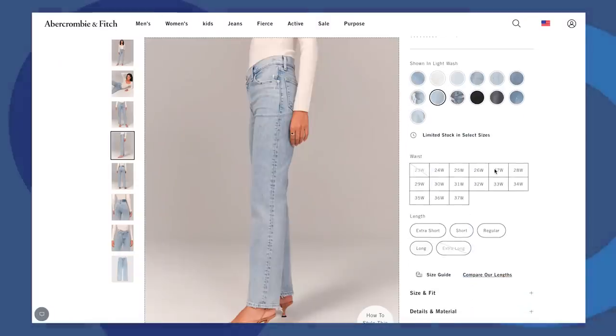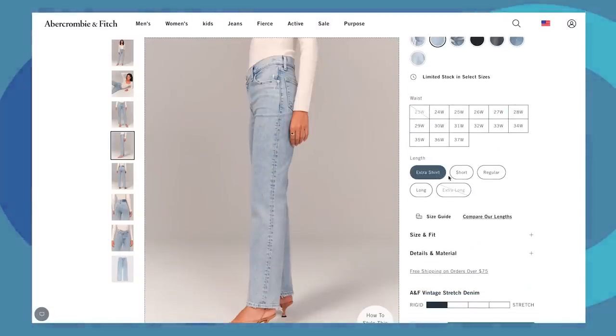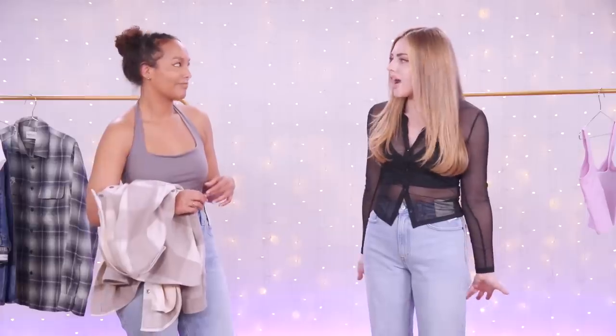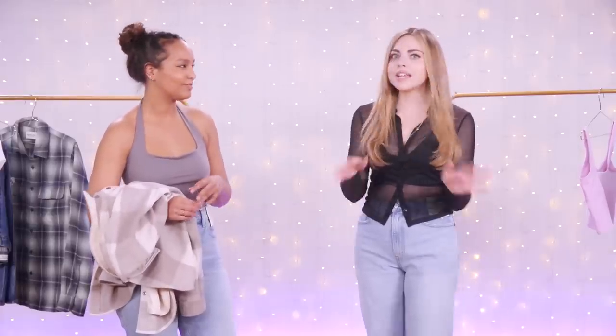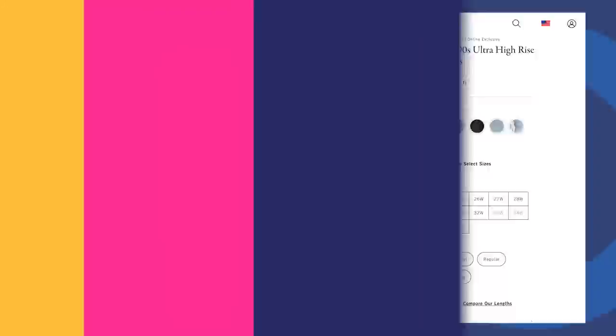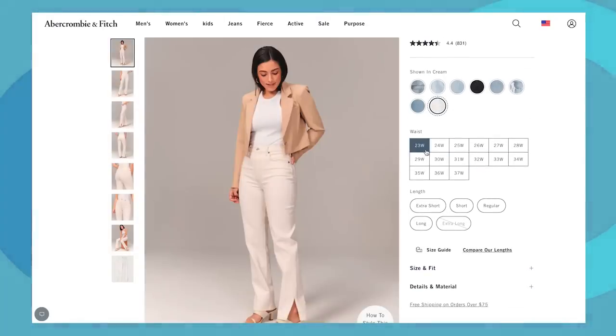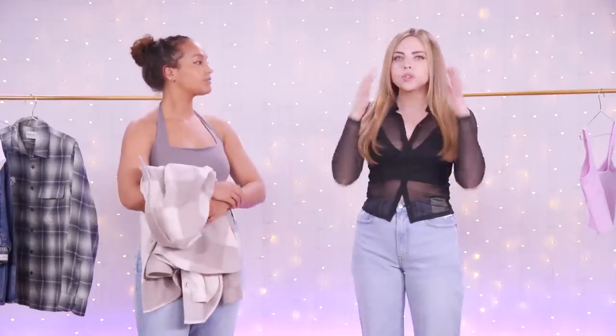I liked the online setting especially for jeans because they sell a long version of, I think, all of their jeans — Curve Love and Non-Curve Love — and you don't find long like ever. Being able to select the exact jeans you want, the wash you want, the rips you want — they have all this variety, you can find your perfect match. That was my favorite part. You can be very specific, and then your jeans are there. You're not settling — you feel like you saw everything.